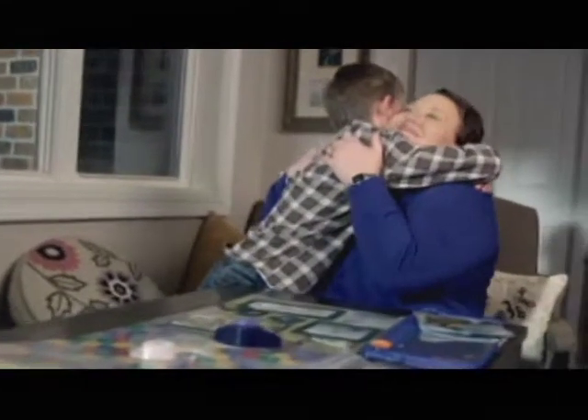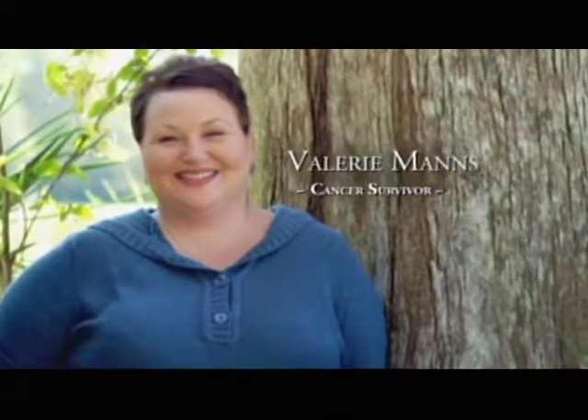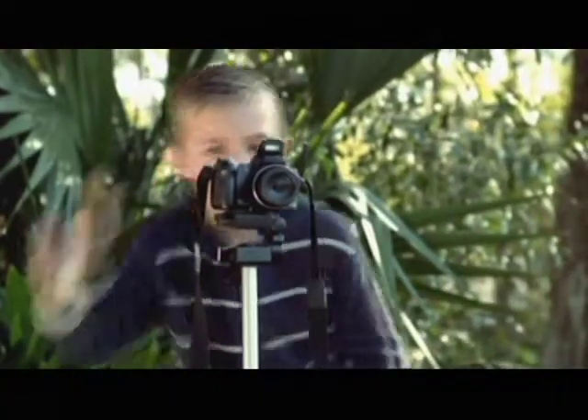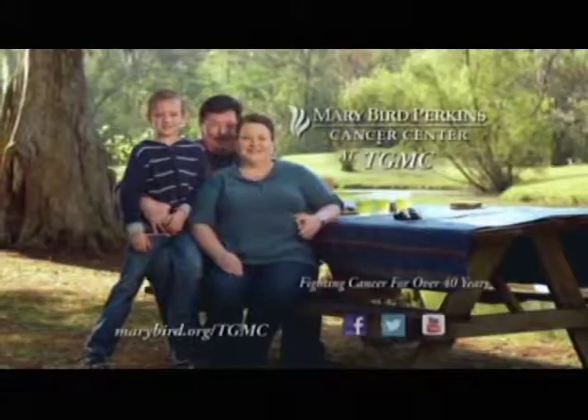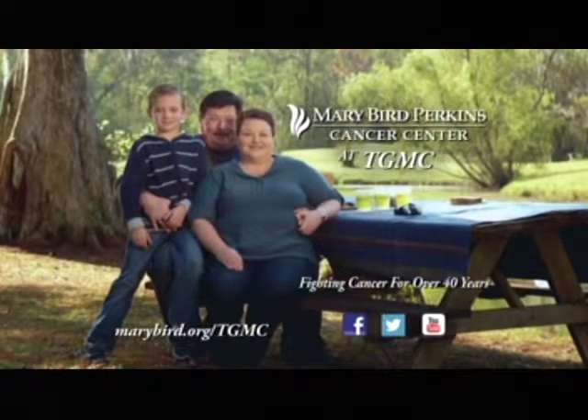When I was told I had breast cancer, I thought, what's my son going to do without me? My name is Valerie Mans, and I am so thankful I chose Mary Bird Perkins at TGMC for my cancer treatment. I had surgery and chemo, and everyone there was with me every step. I never felt like just a name on a folder — they treat you like family at Mary Bird Perkins Cancer Center at TGMC.